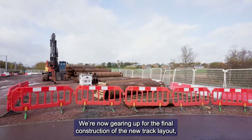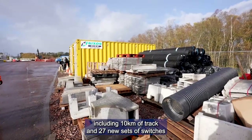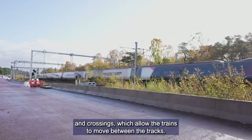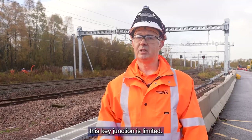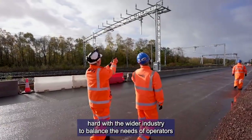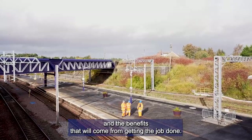We're now gearing up for the final construction of the new track layout, including 10 kilometres of track and 27 new sets of switches and crossings which allow the trains to move between the tracks. It's been a challenging project as our access to the railway at this key junction is limited, but the team has worked hard with the wider industry to balance the needs of operators and the benefits that will come from getting the job done.